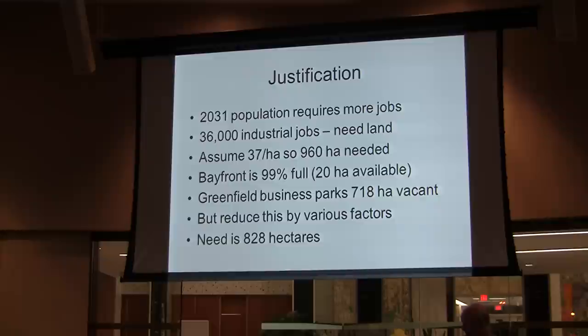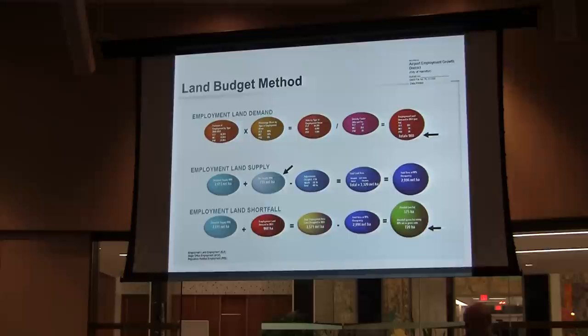This is the slide that the chief witness for the city plans to use to explain how those numbers were arrived at. The black arrows are mine; the rest of it is his. The top red arrow shows the 960 number; the one in the center shows the 718 number — that's what land we have now in Greenfield Business Parks: 20 hectares in Brownfield and the rest Greenfield. He's since lowered his numbers to 720. There has been a fairly significant change — a retreat of substantial proportions in the city's position.